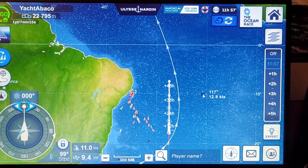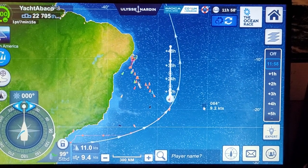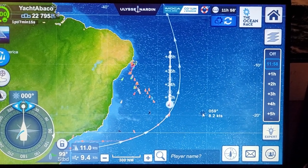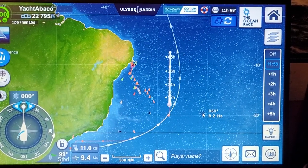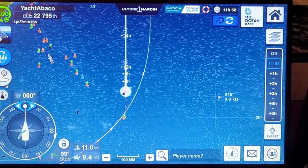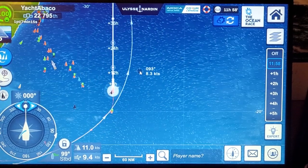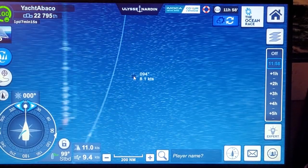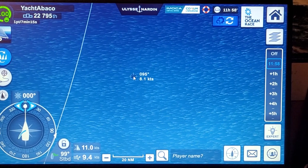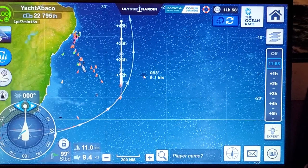We've been underway since last Sunday, eight days now, coming up at 2 o'clock. I've only logged 1,400 miles. My average speed up until a few hours ago was 7.3 knots since we left. You can see the white lines representing the wind direction and speed — that's light and variable, about an 8-knot wind. The little white lines are the direction and force.